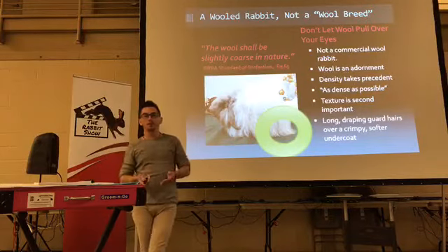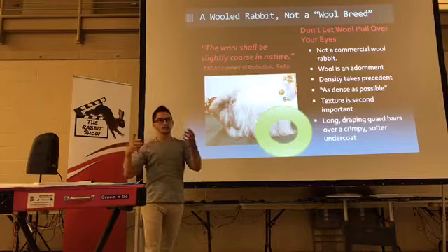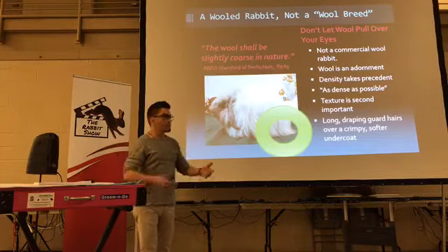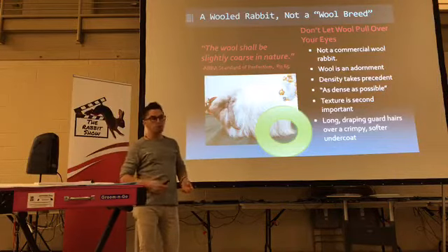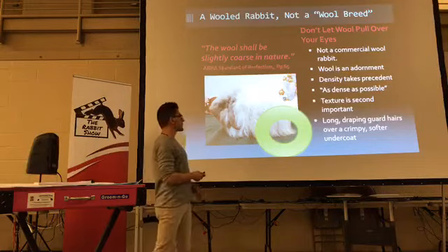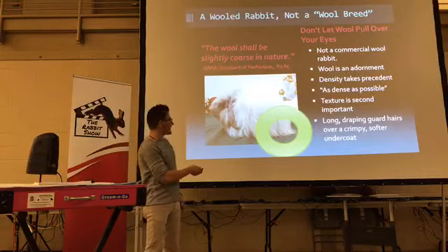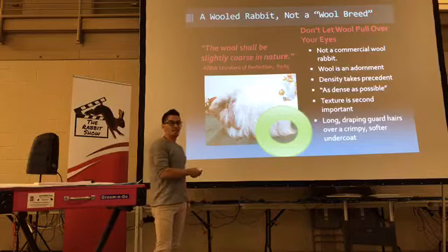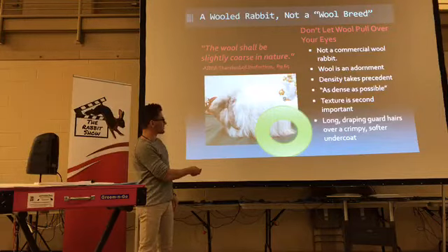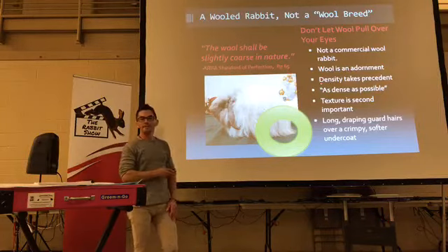It's a wool rabbit, but not a wool breed — so wool is an adornment. It's like the Jersey Wooly premise in the 1980s when Bonnie Seeley made Jersey Woolies — she wanted a little Angora that wasn't going to take all her night and day to maintain. It's the same kind of wool — a lot of guard hair, a little coarser to the touch, something you don't necessarily have to groom every day. Juniors are a little different because they're softer primary coats. This was also a Brian Hartzell rabbit — he had gorgeous wool, even wool length, and you could see the guard hairs draping over the coat caressing the table. They were beautiful.